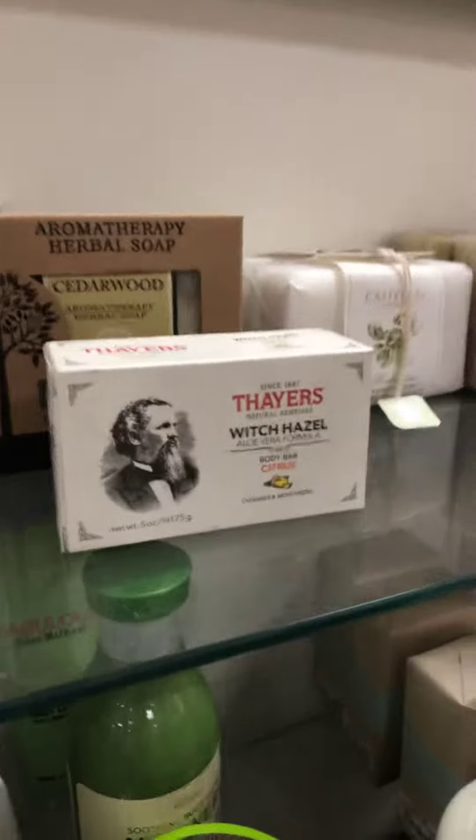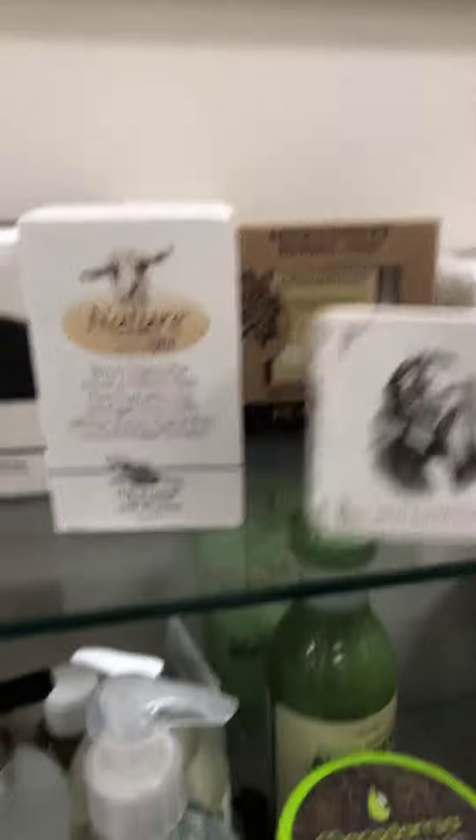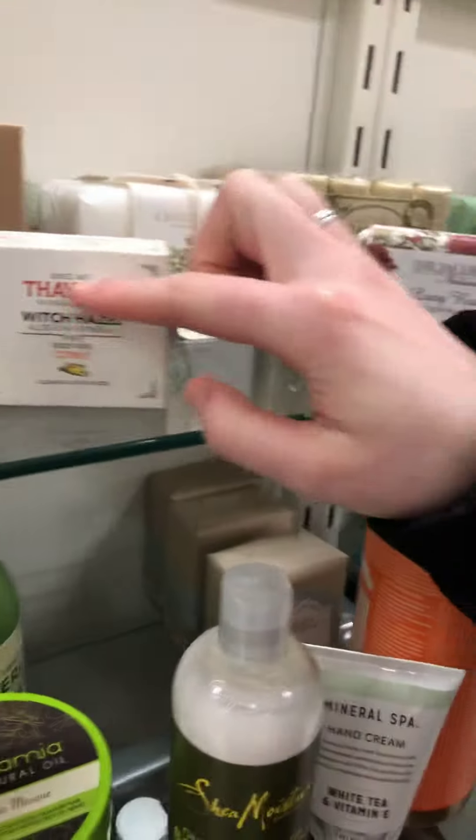See this brand right here? That's the witch hazel one. Witch hazel — I love witch hazel. Witch hazel's cool. This is the brand you use.